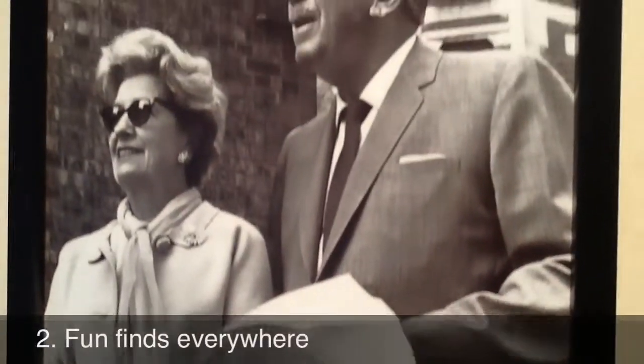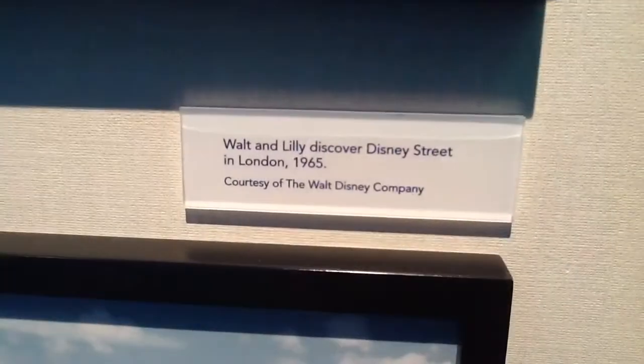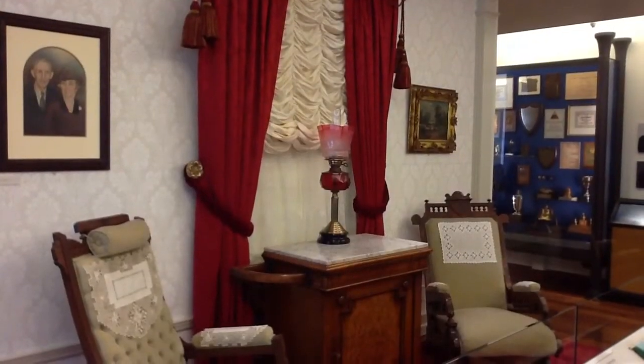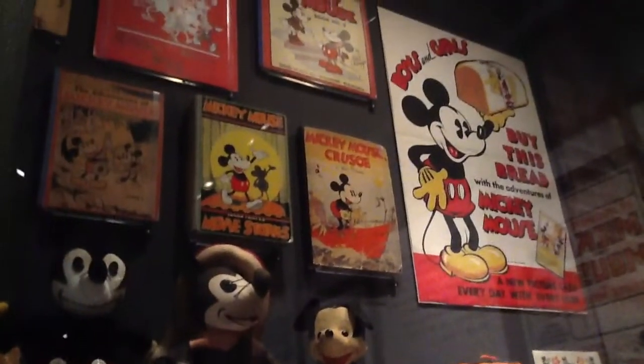Truly, there are fun finds everywhere here at the museum, from Walt and Lillian discovering Disney Street in London, to miniatures of classic characters, and menus, furniture, vintage electronics, and Mickey Mouse memorabilia.